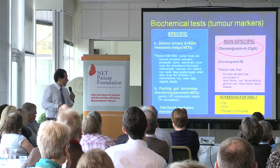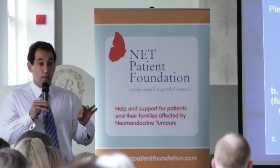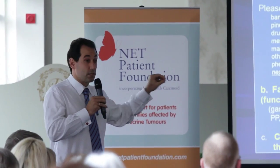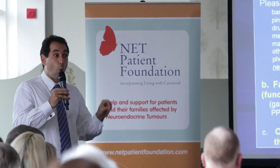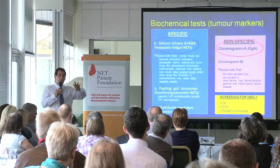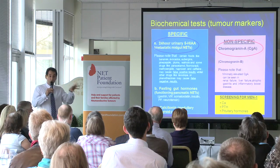MEN1 syndrome was covered earlier, and it's very important for everyone diagnosed with a pancreatic neuroendocrine tumor to have simple screening for MEN1 syndrome. This is important because it could alter the patient's management and also be useful for the family.